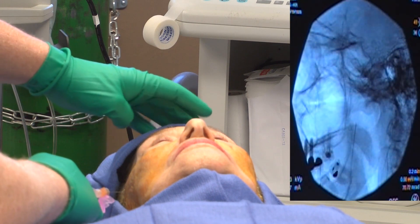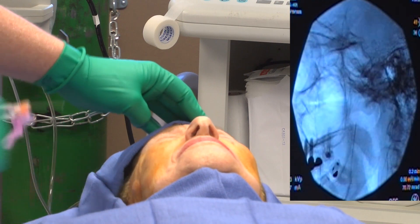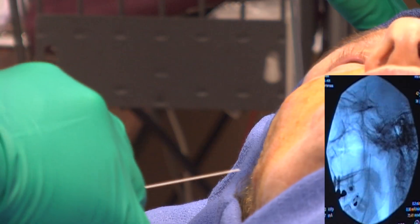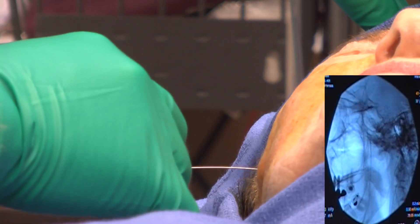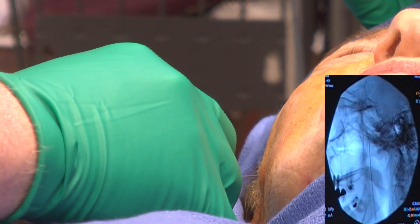Before the procedure, an IV line is started so that the patient can be given sedation as needed. Fluoroscopy, or real-time x-ray, is used to assure proper placement of the needle. With x-ray guidance, the needle is advanced to the final position.